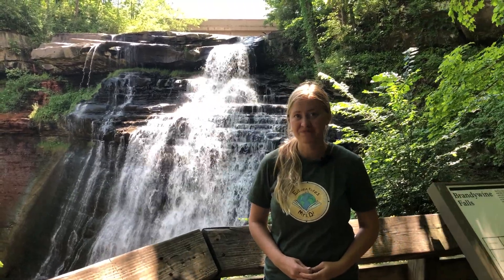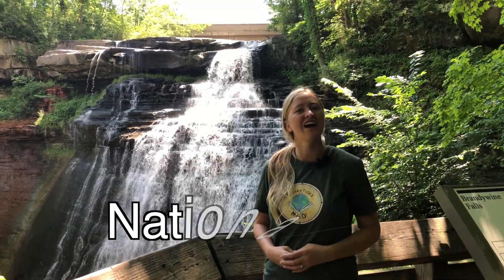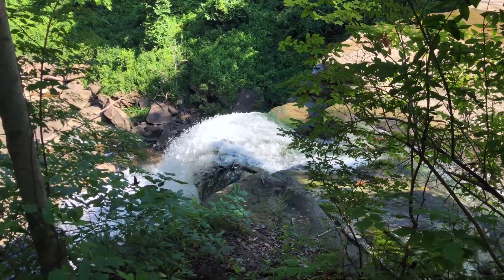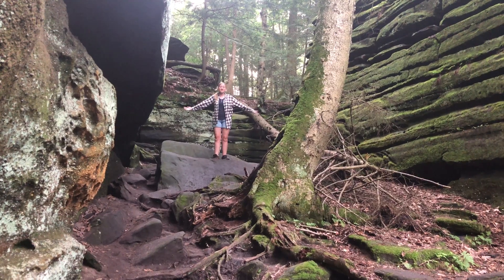The park was established in 1974 as a national recreation area. In 2000, it was redesignated as a national park. Today, we're going to explore a lot of beautiful natural areas — taking this trail to Brandywine Falls and this one to the ledges.